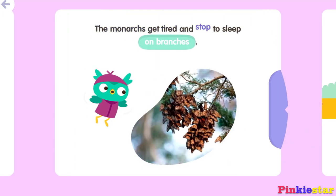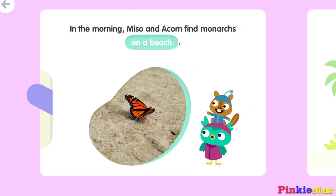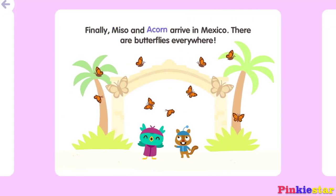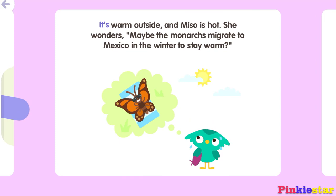The monarchs get tired and stop to sleep on branches. Miso and Acorn are sleepy too. They need rest to keep up with the busy butterflies. In the morning, Miso and Acorn find monarchs in a park. Finally, Miso and Acorn arrive in Mexico — there are butterflies everywhere. Acorn takes a picture of the butterflies flying in the trees. It's warm outside and Miso is hot. She wonders...